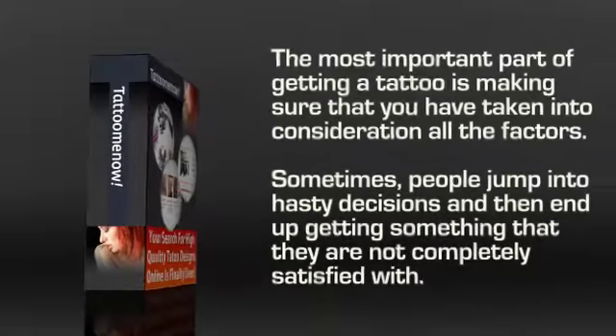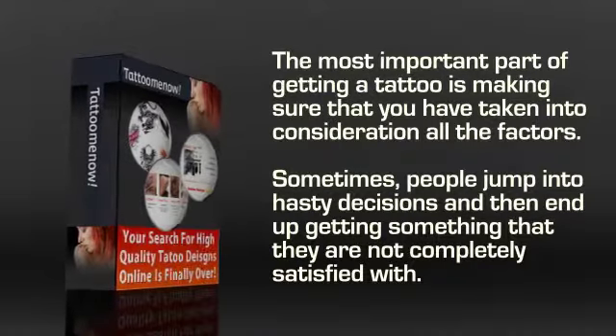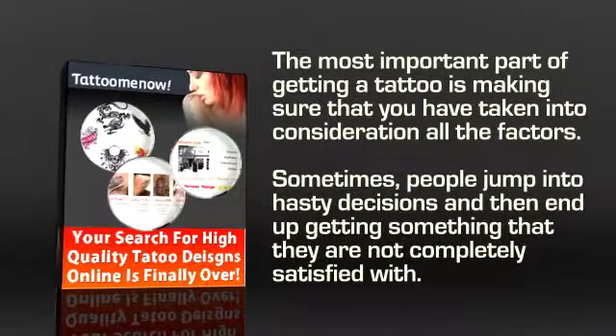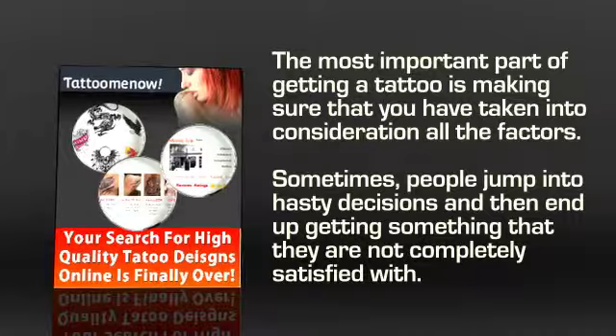Anyone who gets a tattoo takes great pride in making sure that it stays in good shape for years. But the most important part of getting a tattoo is making sure that you have taken into consideration all the factors. Sometimes people jump into hasty decisions and then end up getting something that they are not completely satisfied with.